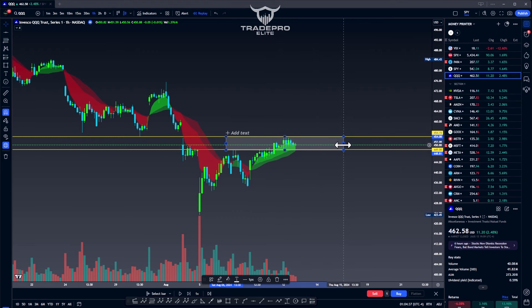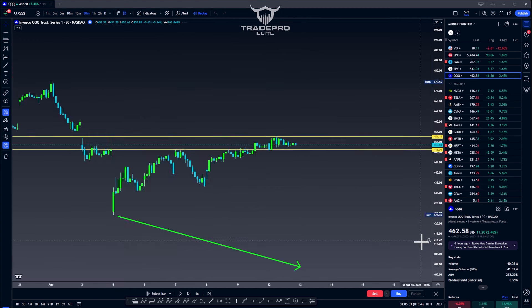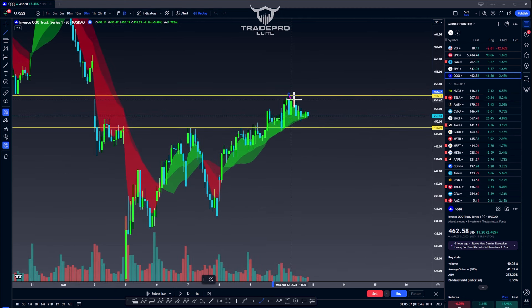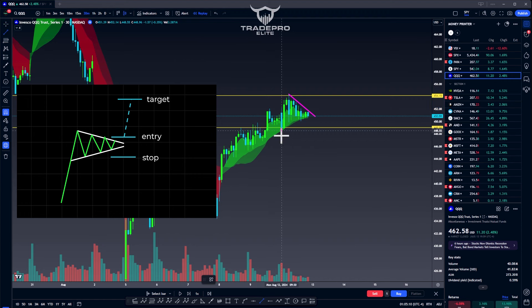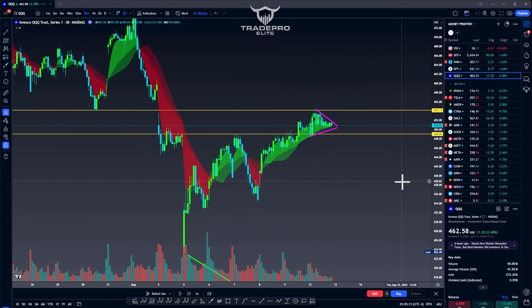We're trading in this box here, and as you can see, volume is slowly declining. We always want to see declining volume as things start to consolidate. This means the sellers are wearing off. If we get any move to the upside, buyers are going to step in and we're going to set up for that next leg up. So we have declining volume and we have lower highs and higher lows.